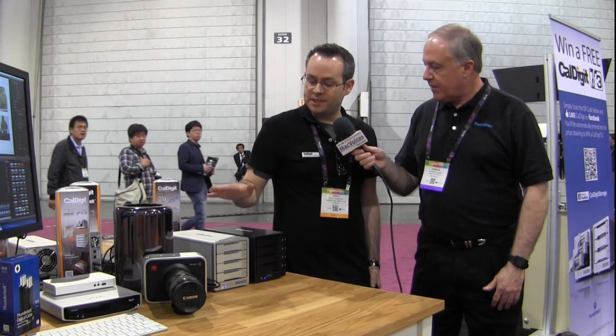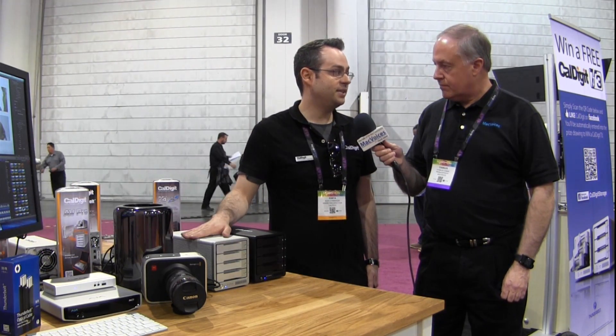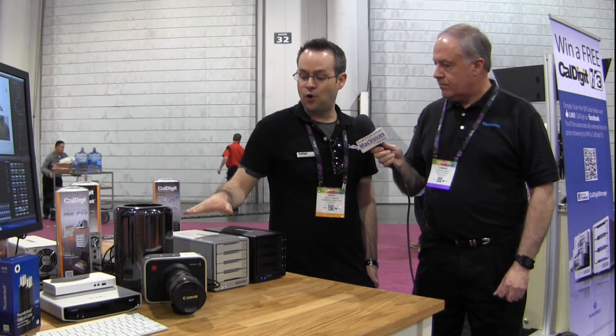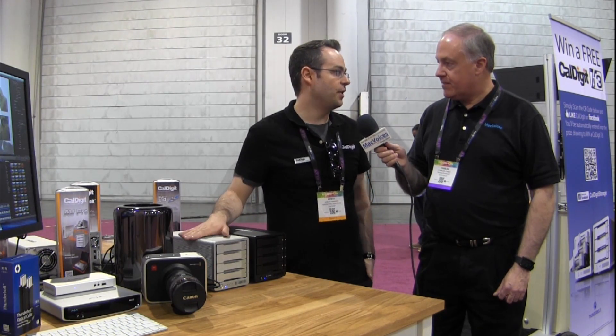There are two versions of the T4 — brand new Thunderbolt 2 RAIDs. The first is called the T4J, and the second is the T4R. The T4J is a RAID 0, 1, and JBOD device. The T4J supports speeds of up to 1,375 megabytes per second — as fast as Thunderbolt 2 will go — and that's with four SSDs in a RAID 0.